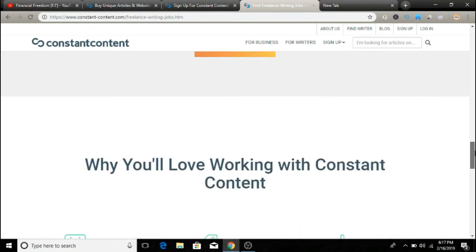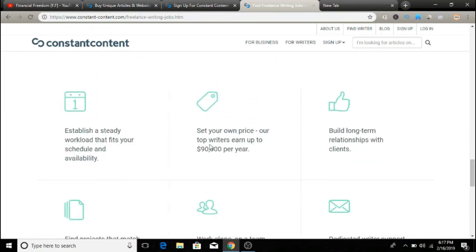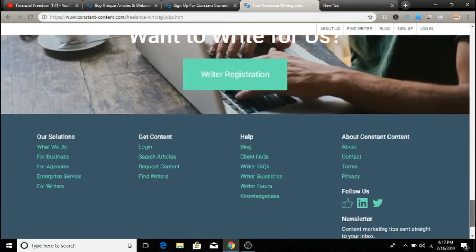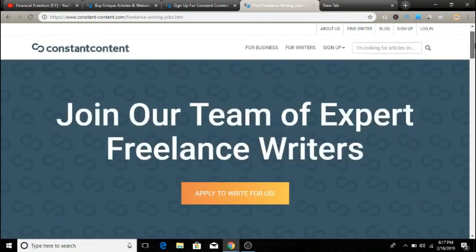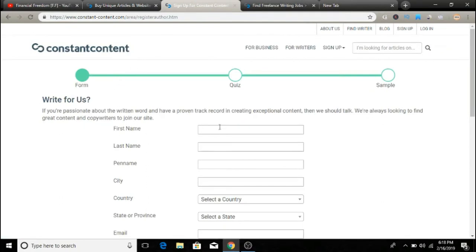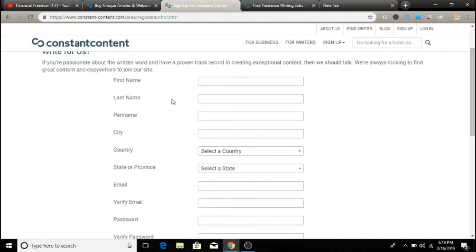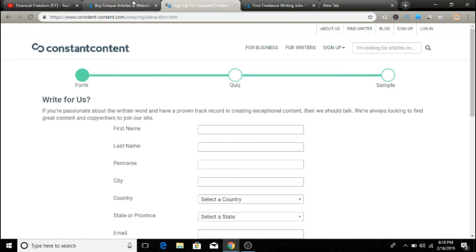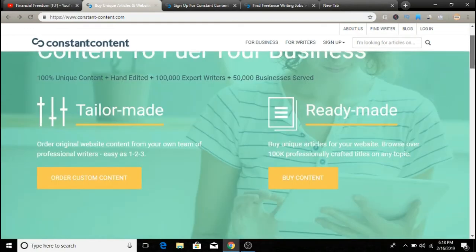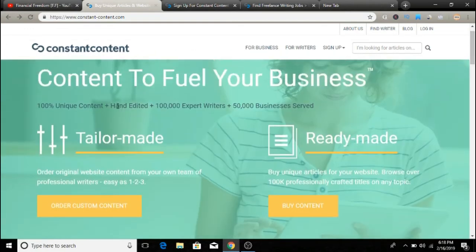You can find all the details in the writers section. You can set your own price — top writers earn up to ninety thousand dollars per year. You can also find projects that match your expertise and interest, and get support as well. If you decide to sign up, just click the sign-up button and fill out basic details: first name, last name, city, country, state, email, and create an account.